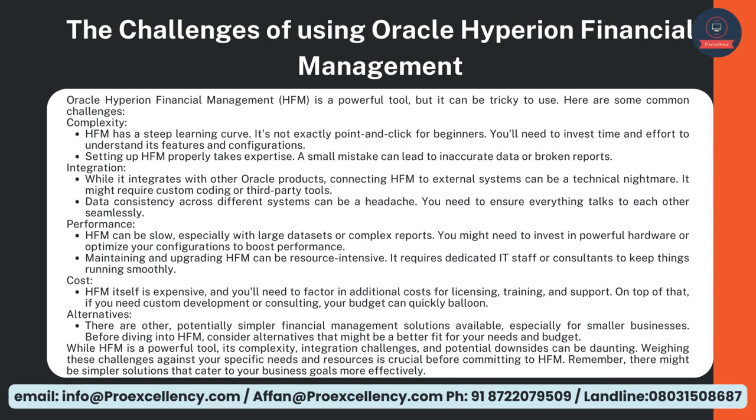Setting up HFM properly takes expertise — a small mistake can lead to inaccurate data or broken reports. Integration — while it integrates with other Oracle products, connecting HFM to external systems can be a technical nightmare. It might require custom coding or third-party tools. Data consistency across different systems can be a headache — you need to ensure everything talks to each other seamlessly.